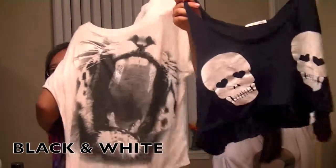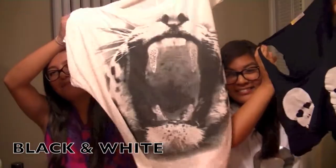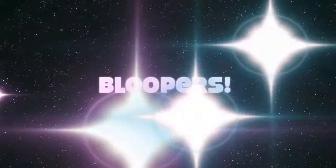We decided to throw in an extra color because we love all colors — the colors that were missing were black and white, and who could forget about black and white. So these are our black and white favorites: this is a skull crop top in black, and this is my fierce animal shirt — I don't know if it's cheetah or leopard or some kind of wild cat — and the best part is the teeth are bedazzled, it's so cool. That's our rainbow tag for you guys, hope you enjoy! Don't forget to subscribe because that would mean everything to us. Thanks for watching and we'll catch you later, bye!